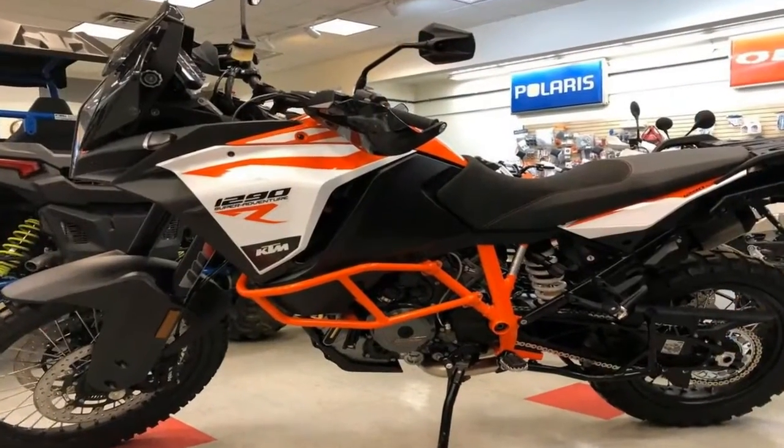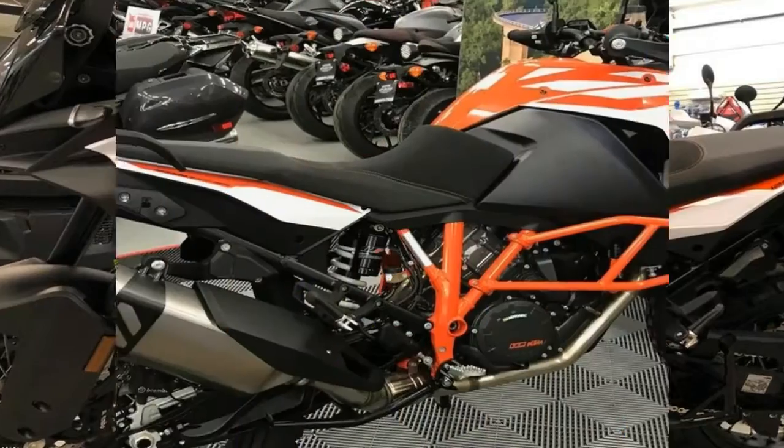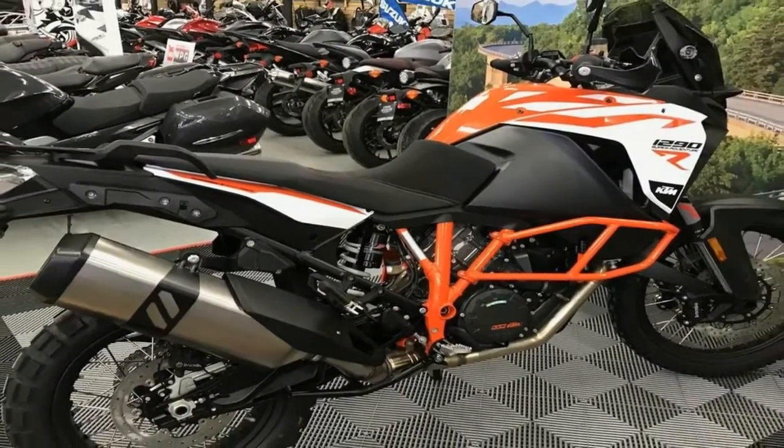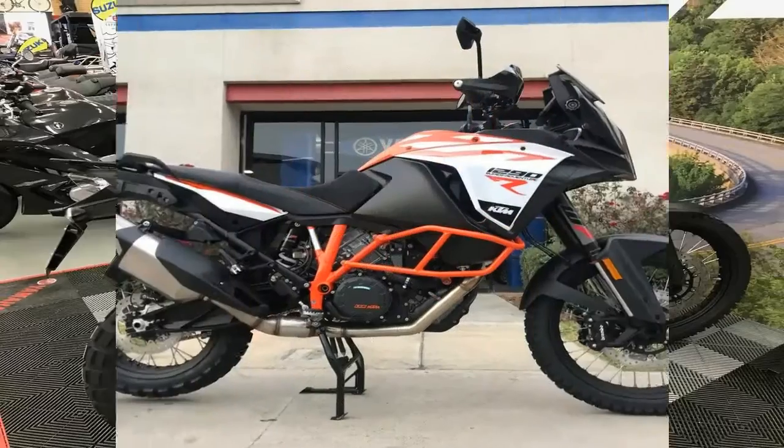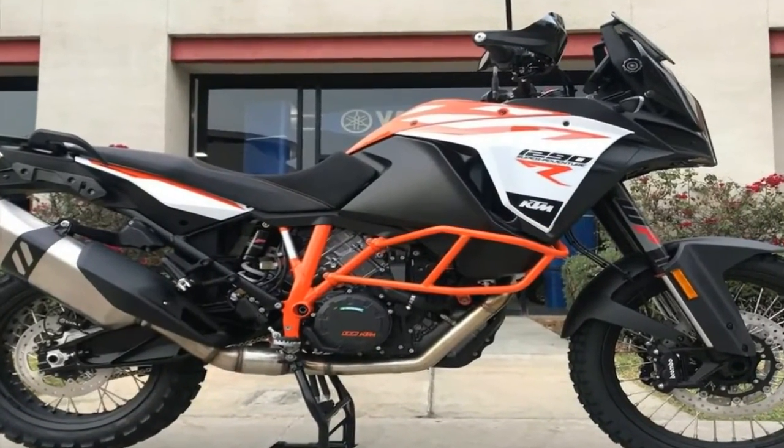The 2018 KTM 1290 Super Adventure S is a mouthful, but when looking at the list of features it seems befitting. The motorcycle is so tech-heavy and feature-rich, I guess they had to make the name that long.